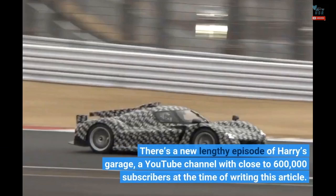There's a new lengthy episode of Harry's Garage, a YouTube channel with close to 600,000 subscribers at the time of writing this article.